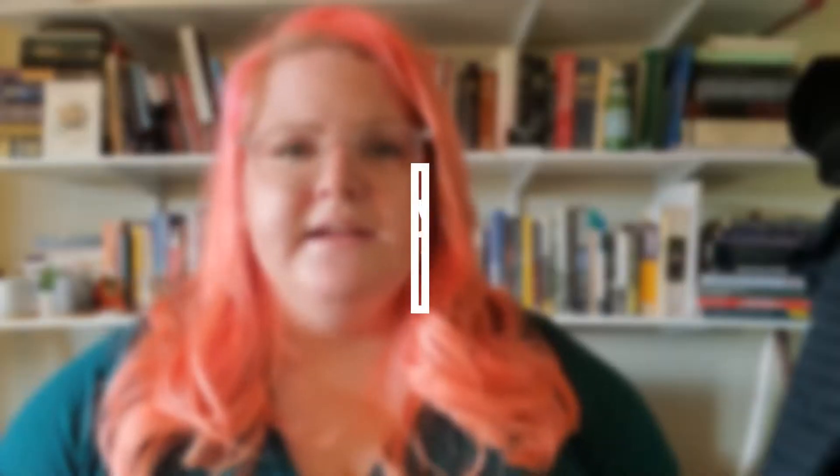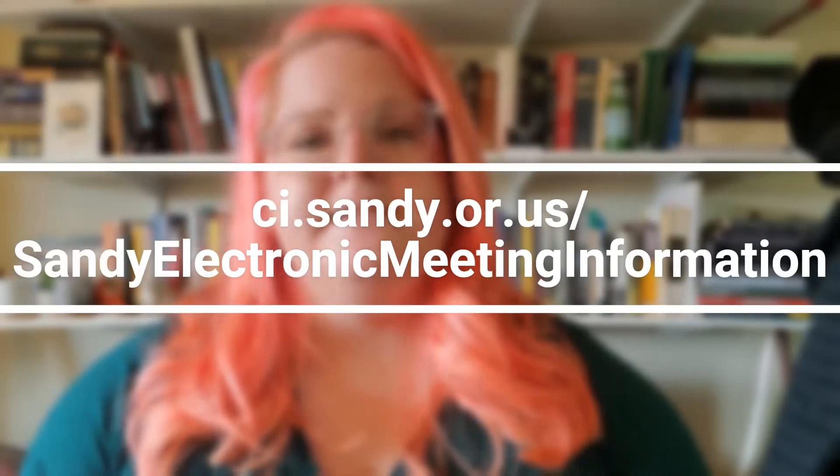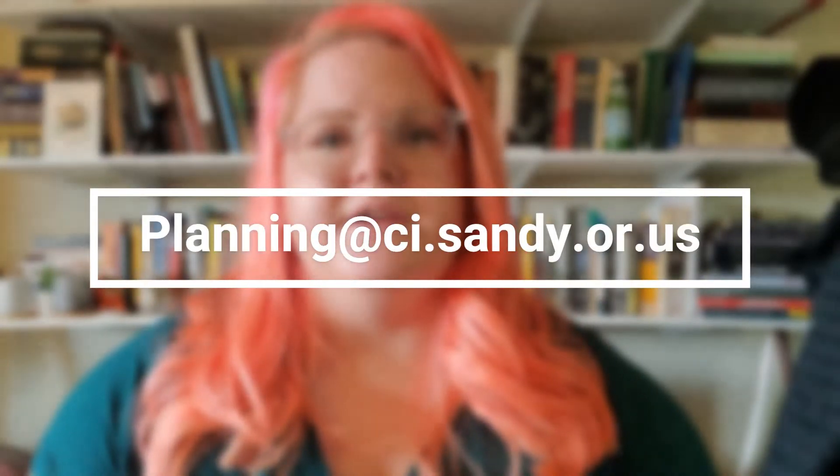Right now, the city is holding all of its public meetings online, and you can find out more information about how to participate in this city council meeting at ci.sandy.or.us/sandy-electronic-meeting-information. You can also email any comments or questions you have about this proposal to planning@ci.sandy.or.us.